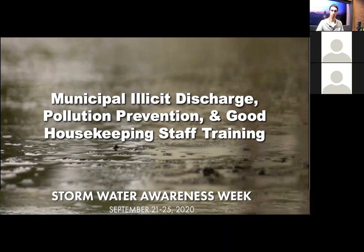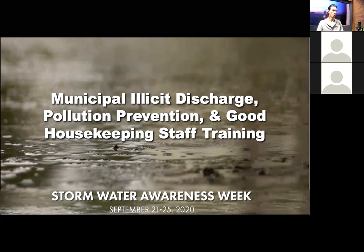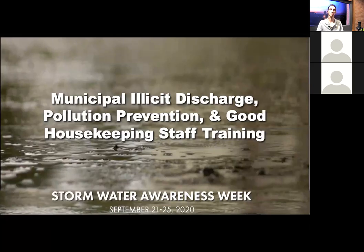Thank you everybody for coming. My name is Jonas Sonner. I'm with WGR Southwest, and this is Stormwater Awareness Week 2020. We've been having a great week of classes. We've had over 800 participants in our classes so far, and it's only Thursday. We still have a whole other day of classes ahead.